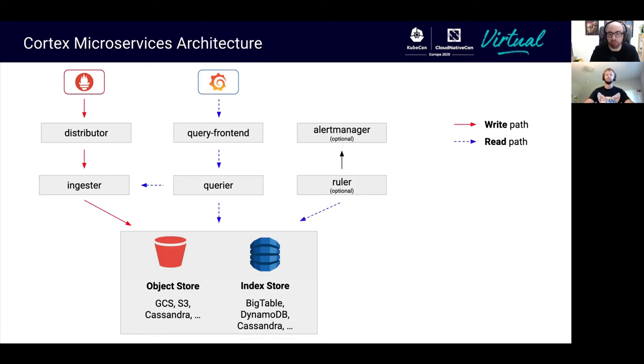On the read path, you configure Grafana or your querying tool to send query requests to the query frontend, which is the ingress for the read path in a Cortex cluster. The query frontend's main purpose is to offer result caching and also employs optimization techniques which allow parallelizing query execution across multiple query nodes. The querier, or a split query, fetches the most recent samples from the ingesters and all historical data from the long-term storage, then runs the PromQL engine on top of this.